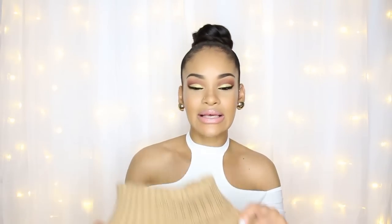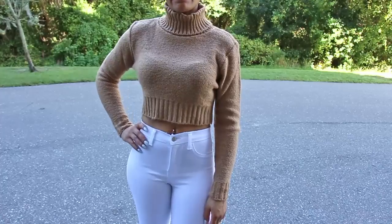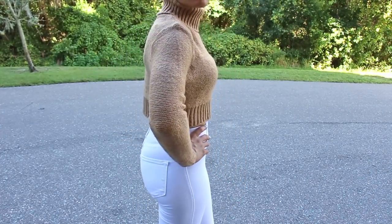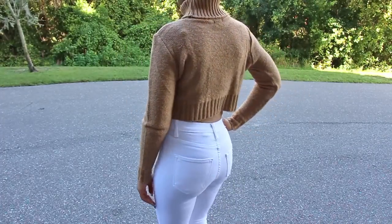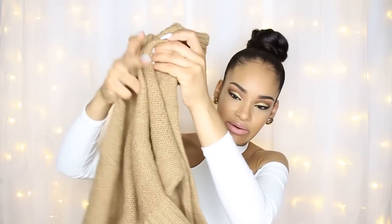The next sweater is a cropped sweater. It's long-sleeved and has a really high, thick turtleneck, which I think is really cute. It's a great sweater to throw on with high-waisted jeans in the fall and wintertime. Love, love, love that one.